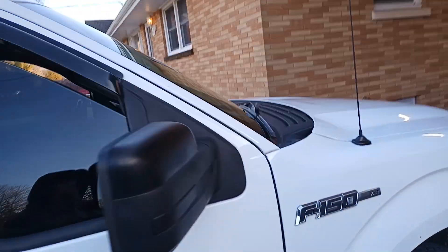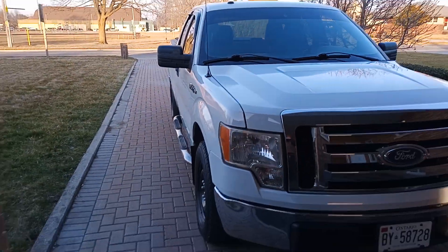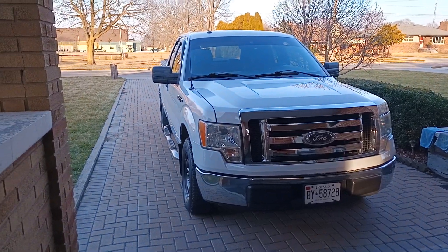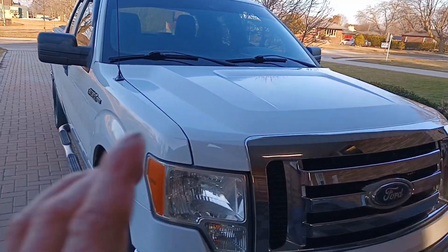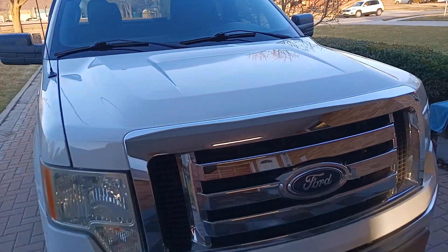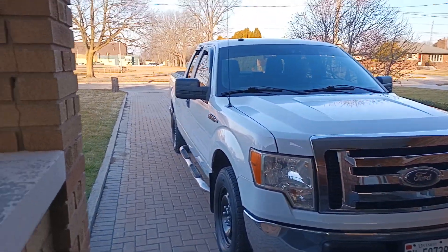I got this truck for $1,500 — some guy's old fishing truck, he bought something new. Now she's my baby. I'm going for a black and white look — might get a nice black bug deflector. She's really growing on me.